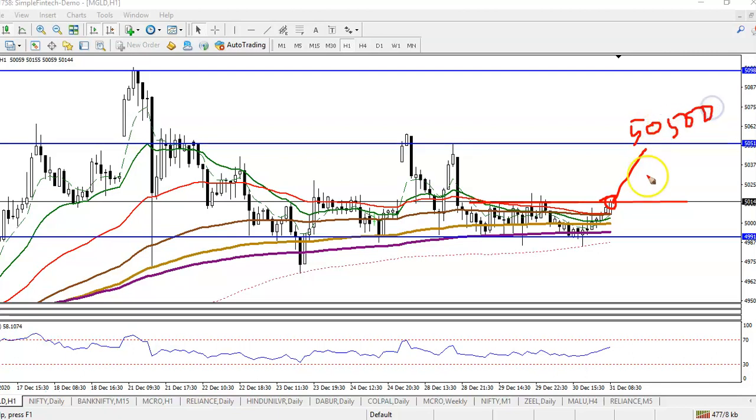That will be our target — currently price is at 50,140. We will definitely go for a buy. In this area we will apply a breakout entry strategy, and if price pulls back to this level, we will use a bounce entry strategy.